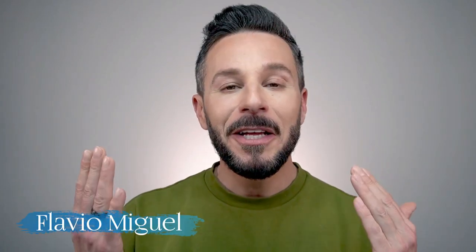Hi beauty lovers, it's me Flavio and welcome back to my channel — or maybe this is your first time over here. If that's the case, thank you so much for tuning in. In this video I'll be doing a makeup tutorial.